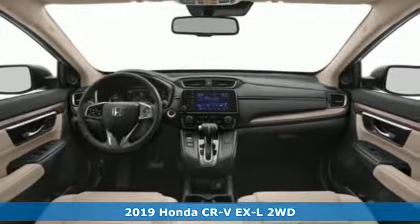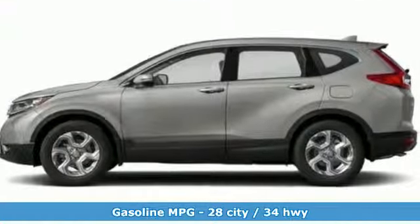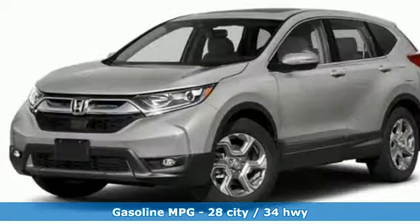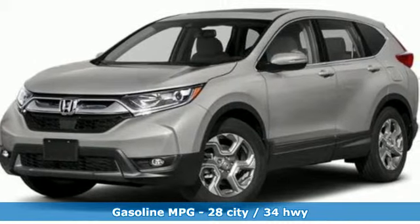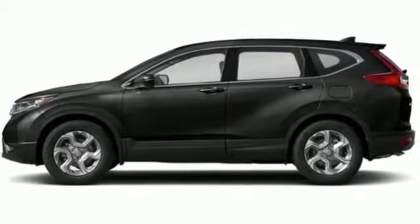It comes nicely equipped with features you'll love: turbo inline four-cylinder engine, front heated leather bucket seats, streaming audio, auto-dimming rear-view mirror, dual zone climate control, and power heated mirrors.